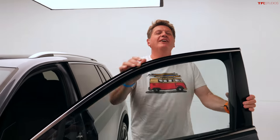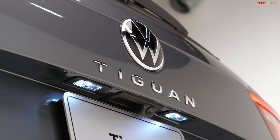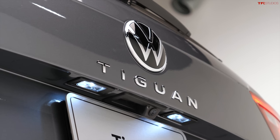I was checking out the interior because it is new and it is refreshed. Now at the end of this video I'm going to let you know where the word Tiguan comes from — if you know, let me know in the comments below. But let's start with all the changes.